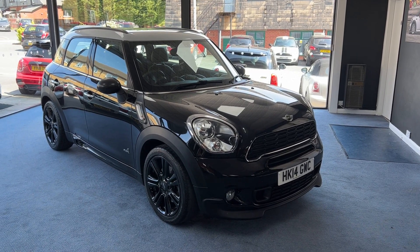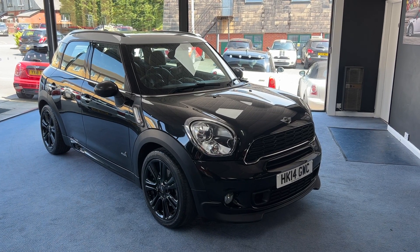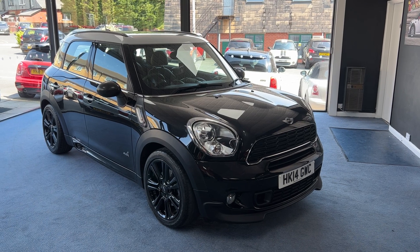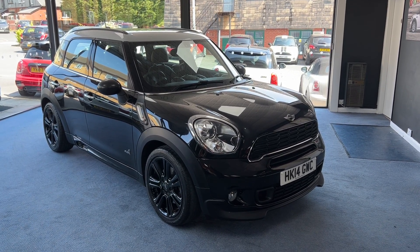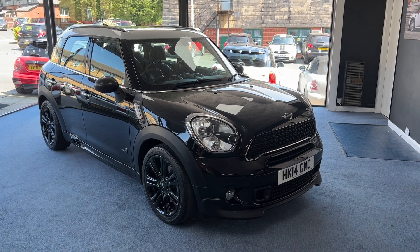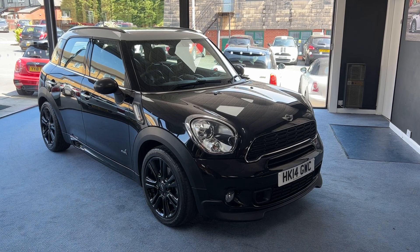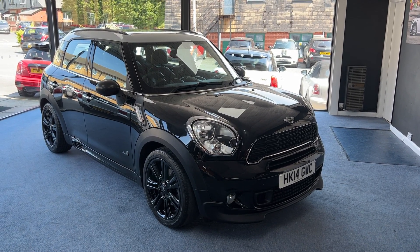Welcome to Drivewise Cars. My name is Stephen and this is our beautiful 2014 Mini Countryman Cooper S All 4 Automatic, finished in absolute black metallic with a white roof. The mileage on this one is just 25,367, it's had two owners from new, and it comes with the benefit and reassurance of a fully documented service history.